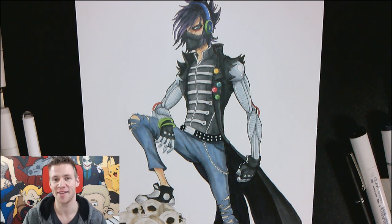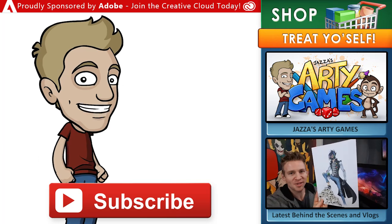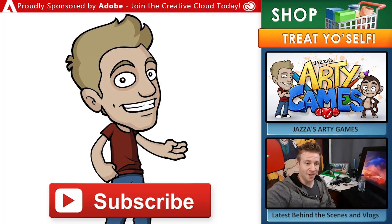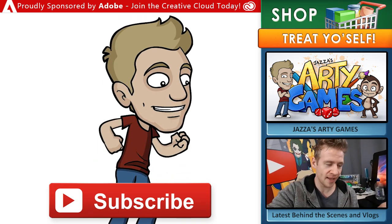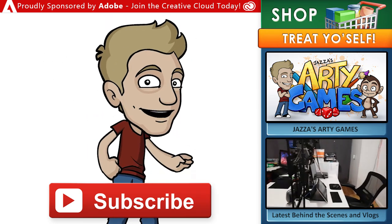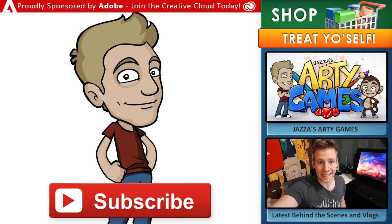I hope you enjoyed this character design session and checking out how the Arty Games app works. Thanks so much for watching — make sure to join future Twitch streams by clicking the link on screen and in the description. Make sure to subscribe to my channel for new content every week. Head over to my store for archives, ebooks, digital brushes, video courses and more. Draw with Jazza is proudly sponsored by Adobe — join the Creative Cloud today and get incredible tools like Photoshop, Animate, Premiere Pro and more. Until next time, I'll see you later!